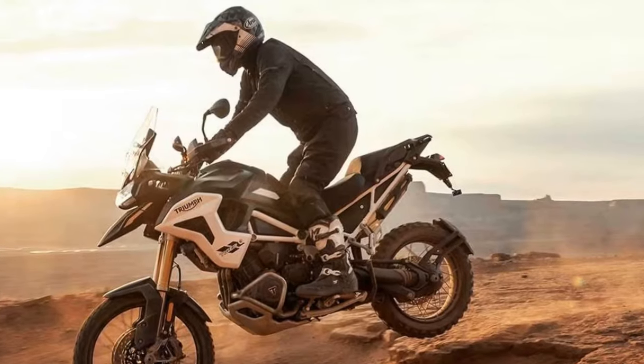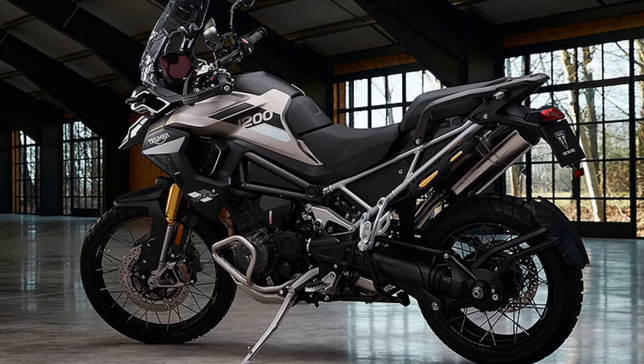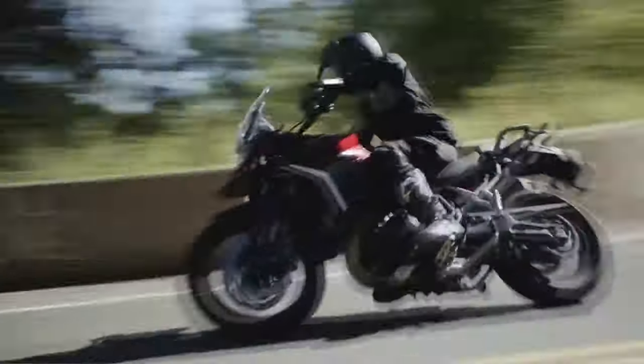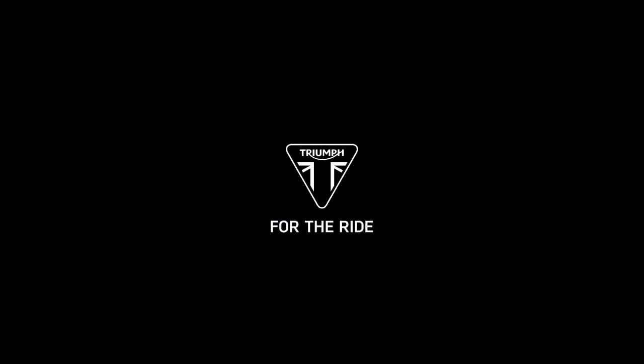The Tiger 1200 Explorer comes equipped with an advanced technology suite, featuring the Triumph Blind Spot Radar System, a 7-inch TFT instrumentation integrated with the MyTriumph Connectivity System, Shift Assist, heated grips and seats, tire pressure monitoring, hill hold, and a keyless system encompassing ignition, steering lock, and fuel cap functionalities.